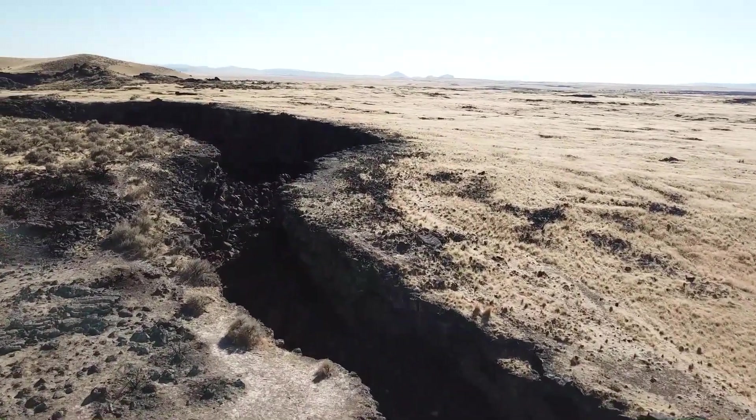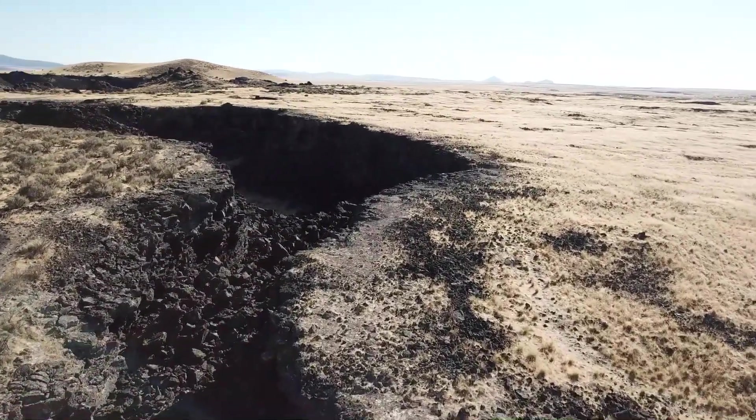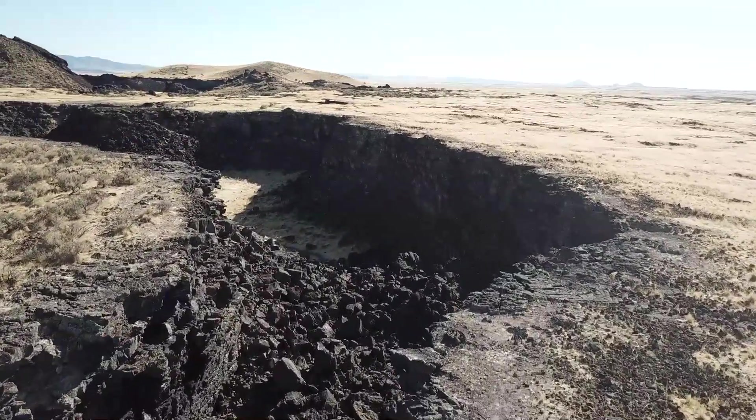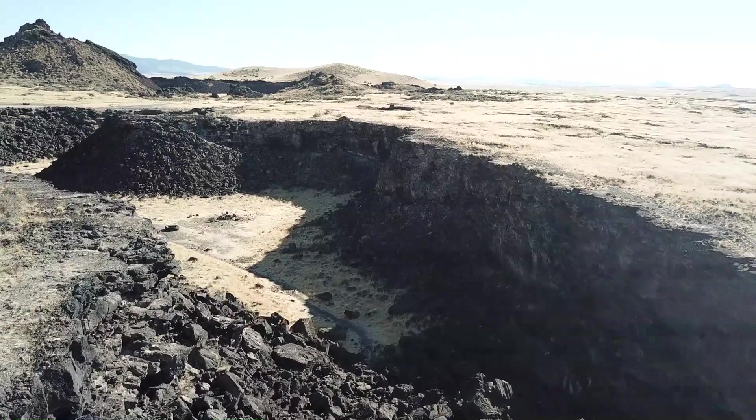The lava tubes, which extend for hundreds of yards, formed as the surface of lava streams cooled, solidified, and crusted over. The subterranean lava then vacated the tubes as the supply of lava diminished, leaving behind empty conduits.